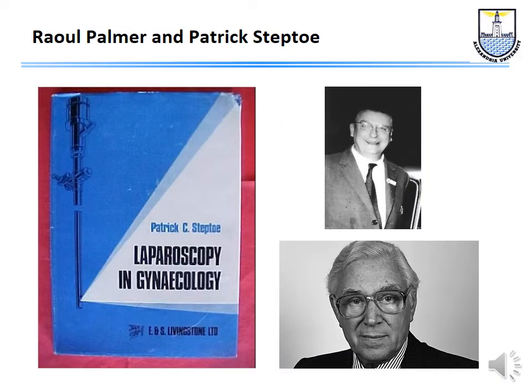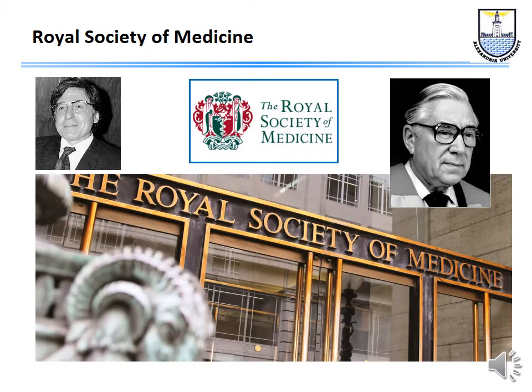It started with Mr. Steptoe, who was a consultant obstetrician gynecologist in Oldham, a city near Manchester. He went to Paris to learn the technique of laparoscopy — a new technique at that time — and the leader of the technique was Professor Raoul Palmer. When Mr. Steptoe came back from Paris, he published a book called Laparoscopy in Gynecology. More importantly, he gave a talk at the Royal Society of Medicine in London.